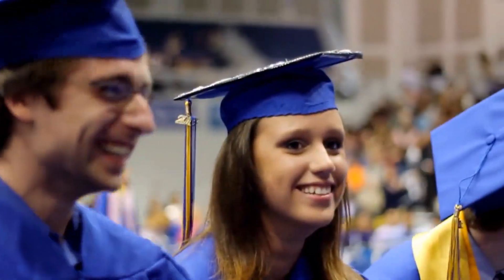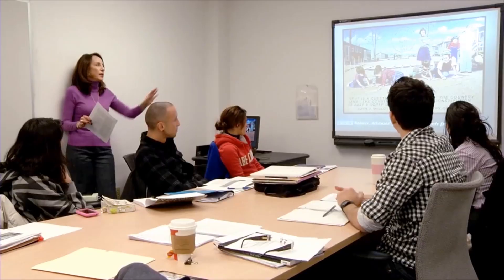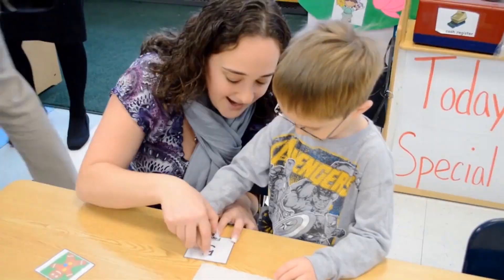Alumni from Hofstra University's School of Education are serving as teachers, superintendents, principals, and policymakers all over the country, earning the admiration of their students, colleagues, and community.